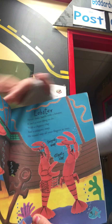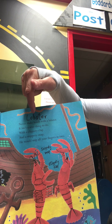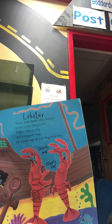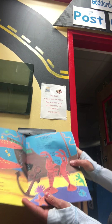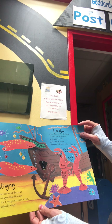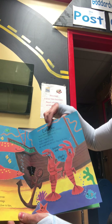How about this one? What creature? L-O-B-S-T-E-R. Lobster. Never shake hands with a lobster — it isn't a wise thing to do. With a clippity-clap and a snippity-snap, he would snip all your fingers in two. Yowch.